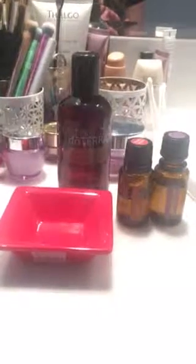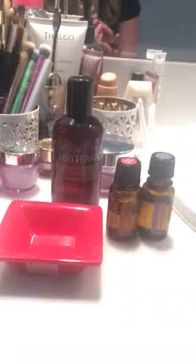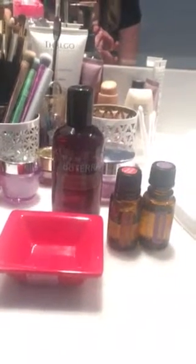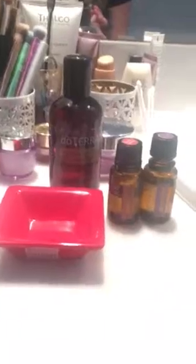Hey guys, this is Elle Diamond. I'm your wellness advocate from doTERRA. I'm here today to show you how I use my frankincense, my lavender, and my fractionated coconut oil on my skin. It helps keep all those wrinkles away, and if there's any little spots or anything coming up, it helps heal them.